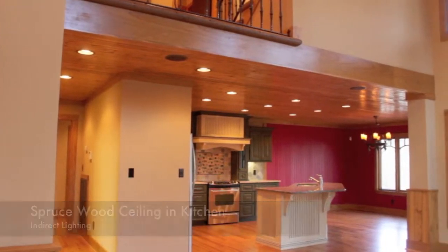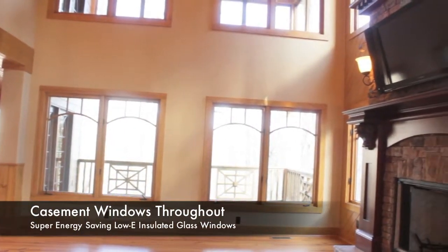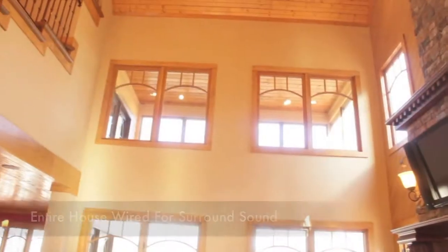The home features super energy-saving low-E insulated glass with argon casement-style windows throughout. Notice the stunning stacked stone, wood-burning, two-story fireplace located in the living room. The builder has added a flat-screen TV as a perk.